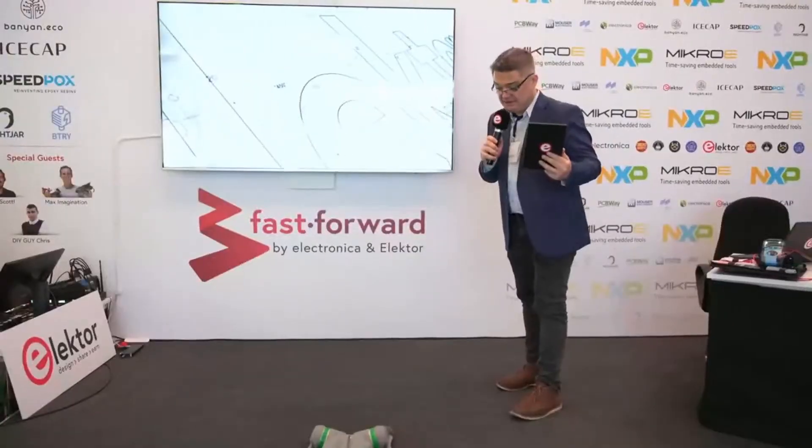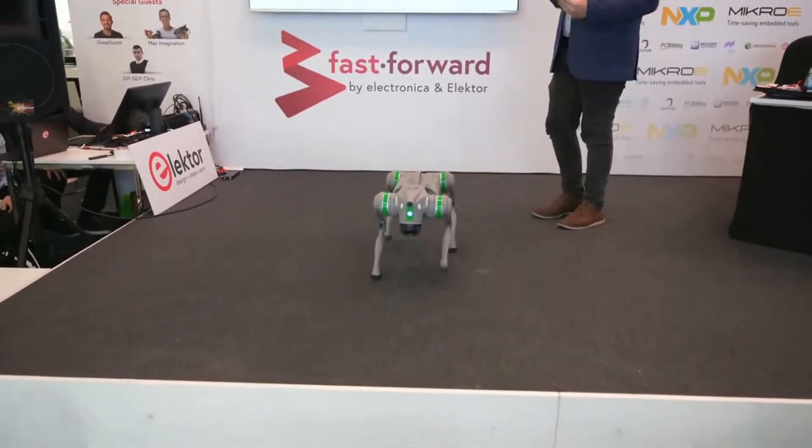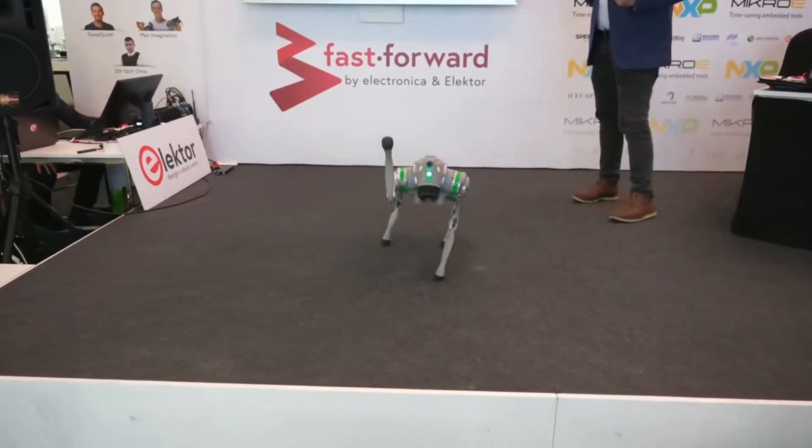With Quadruped, they focus more on application development of multi-legged robots, especially based on Unitree products. Come on up, let's have a chat.